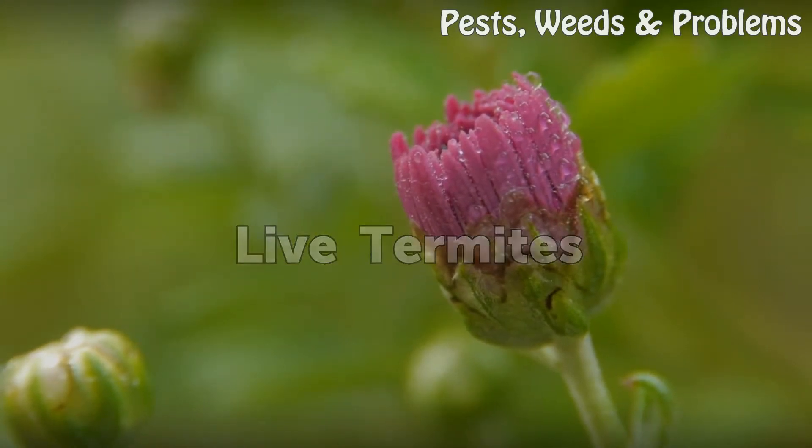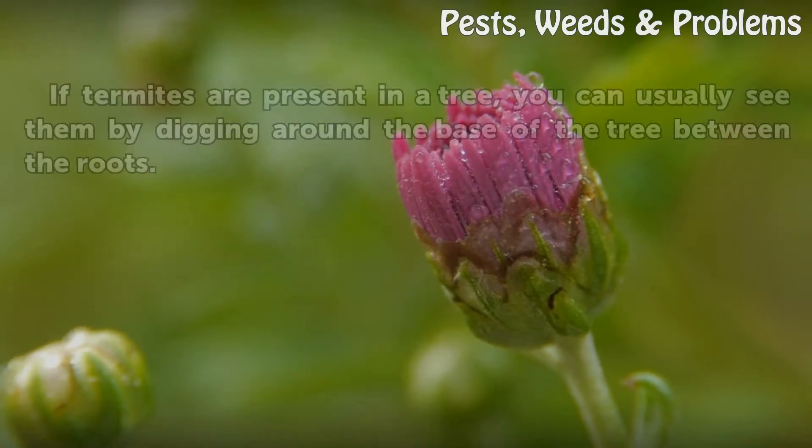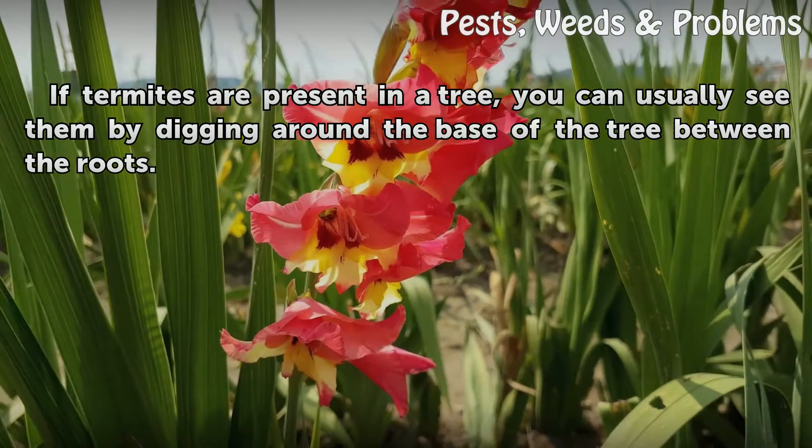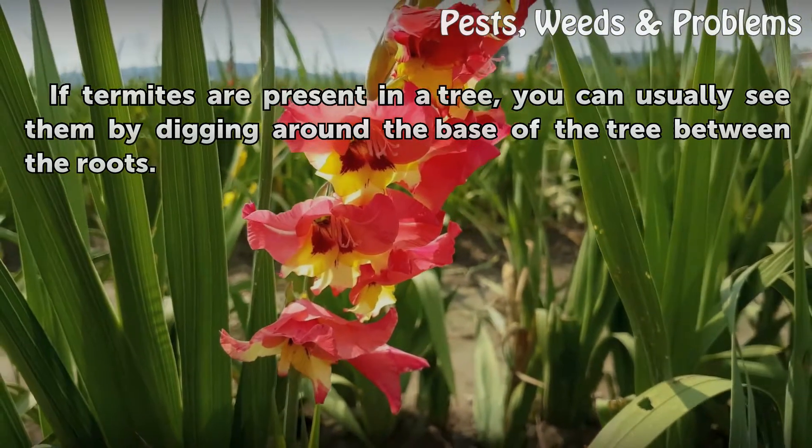Live Termites. If termites are present in a tree, you can usually see them by digging around the base of the tree between the roots.